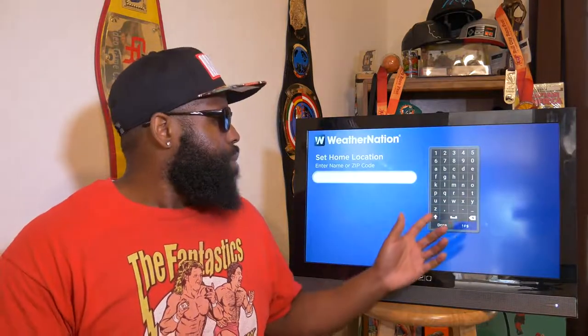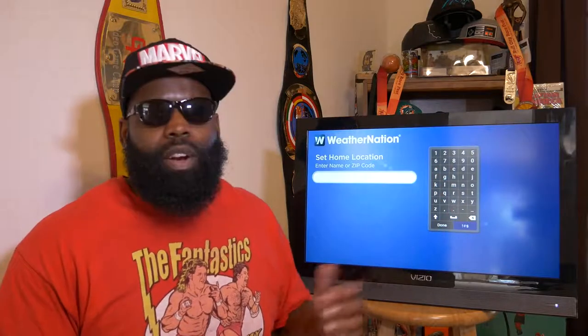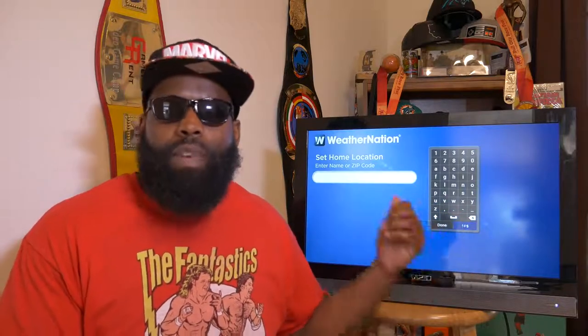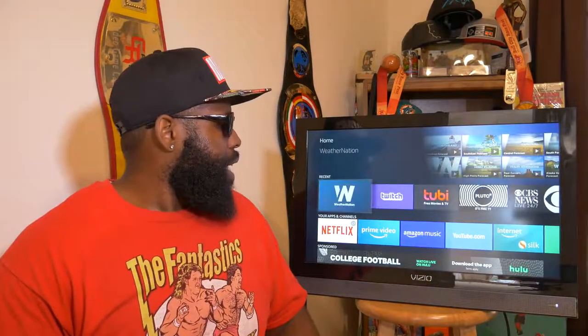Weather Nation is one of the best apps on Fire TV for getting your local weather. You come in, input your zip code, and it gives you the weather forecast for the next seven days in your local area. During the hurricane — I'm in North Carolina and we got affected — we got all our weather from this app on our Fire TV box when everything else was uncertain. Definitely download Weather Nation.